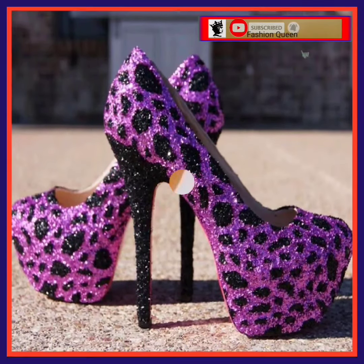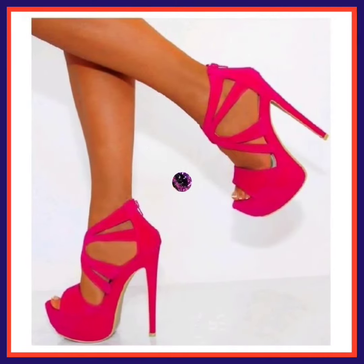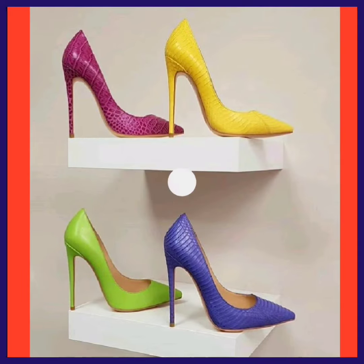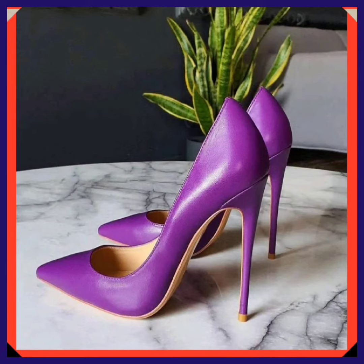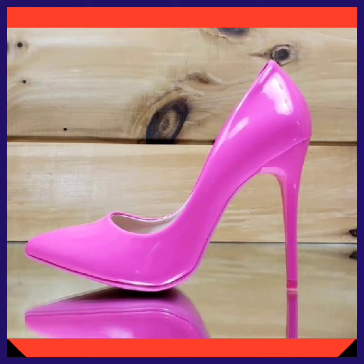As you see, this one is in a purple color with some black type of design and that looks really pretty and amazing. And this is a heel with four different colors with the same design, and that looks really beautiful. And this one here is a pink color — it's a really beautiful type of color.